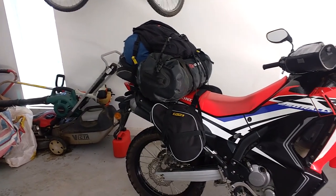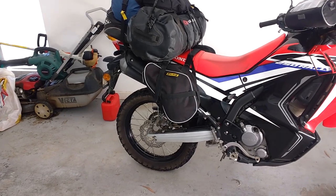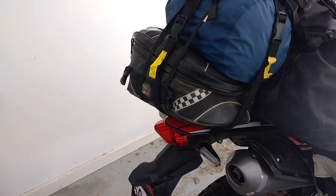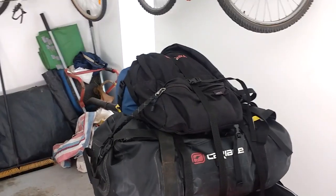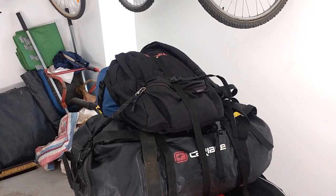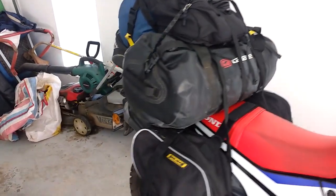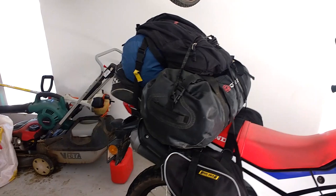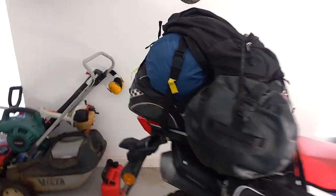There's the bike all packed up. Rig bags down there. This other little bag, sleeping bag, big bag and a backpack. And it's all held on with rock straps. I've also got some gotcha straps as spares, back ups.